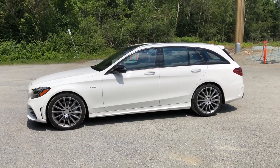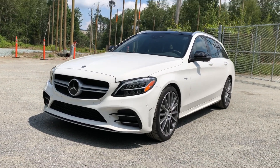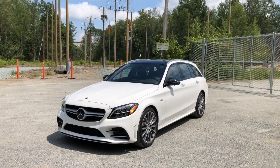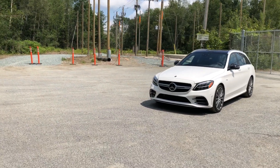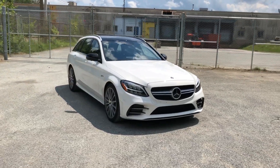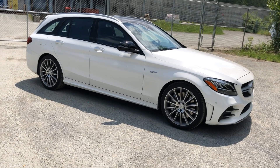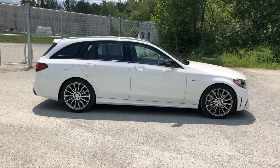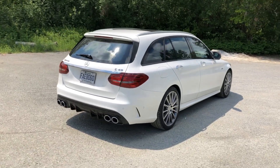The base price for a C43 is $59,900, but my tester is considerably more expensive than that for a number of reasons. It has a heads-up display, carbon fiber interior trim, and the intelligent driver package. It also has two packages that are a must on this car: the AMG driver's pack, which includes 19-inch wheels, a sublime Dynamica Alcantara steering wheel, and the AMG performance exhaust. Tied into that is the premium package, which adds a 10 and a quarter inch screen and the Burmester audio system.